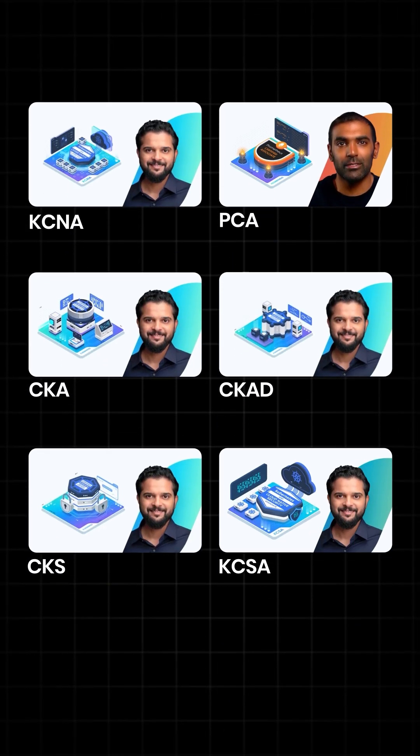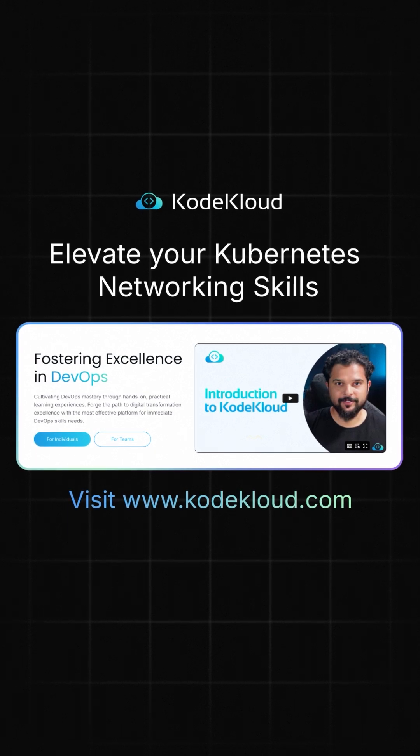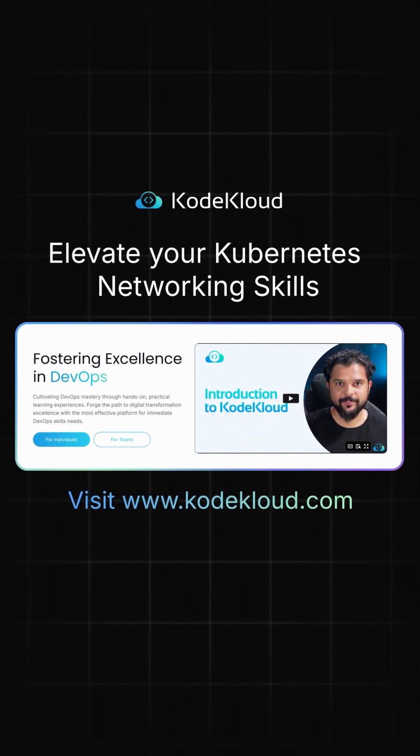If you want to master Cloud Native networking, check out our comprehensive CNCF certification courses at CodeCloud.com and elevate your Kubernetes networking skills today. Thank you.